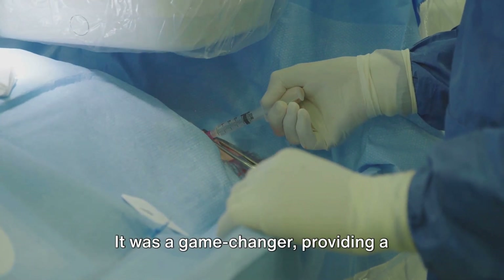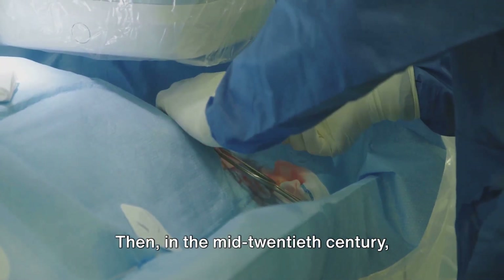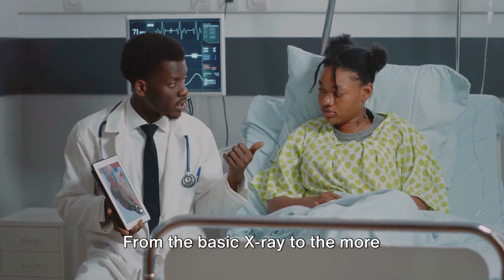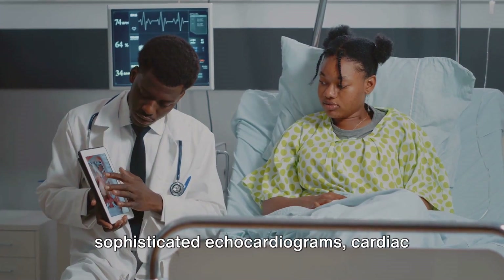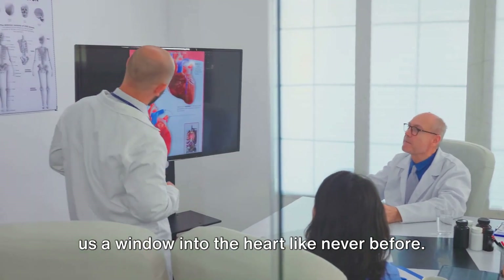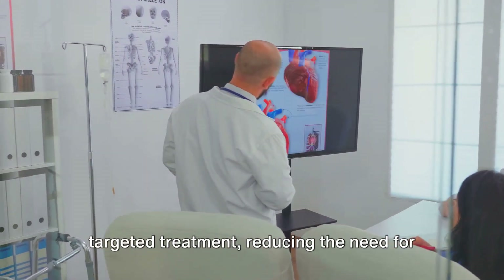The pacemaker was a game-changer, providing a lifeline for people with irregular heart rhythms. Then, in the mid-20th century, imaging technologies took center stage. From the basic x-ray to the more sophisticated echocardiograms, cardiac MRIs, and CT scans, these tools have given us a window into the heart like never before. They allow for accurate diagnosis and targeted treatment, reducing the need for exploratory surgeries.